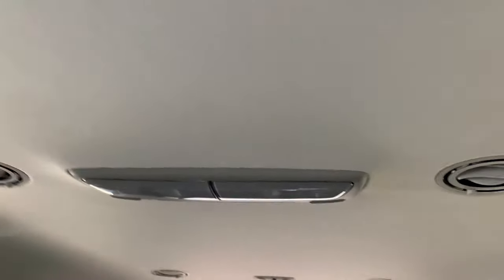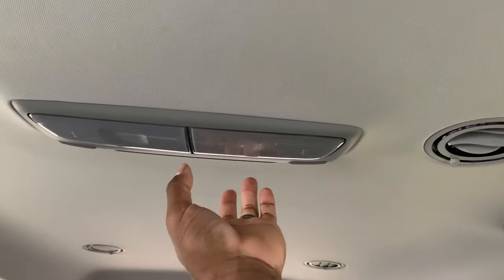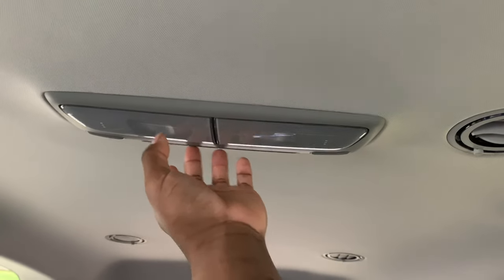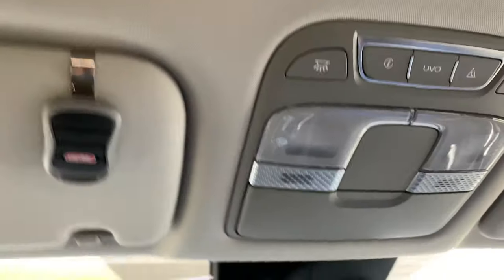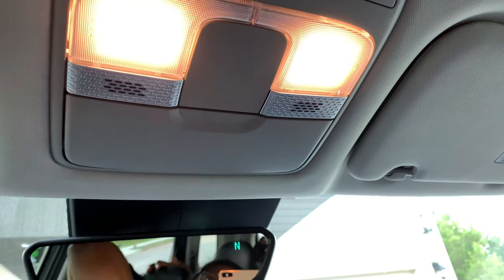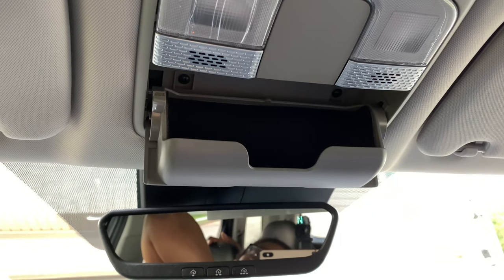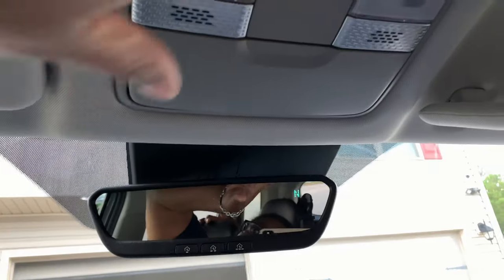They also have their own climate controls back there too — turn it off, turn it on, set it to heat, set it to cool. They have their air conditioner vents on both sides. Up here on the top you have your lights and shades. Then you have your UVO here, and the UVO is basically the whole brains of the car — that's what they call it, UVO.